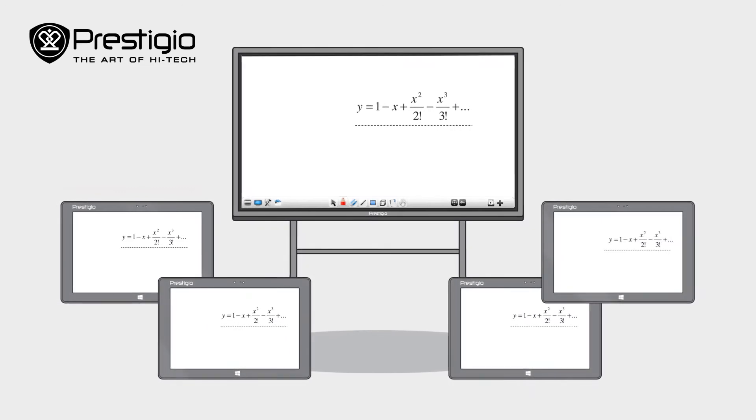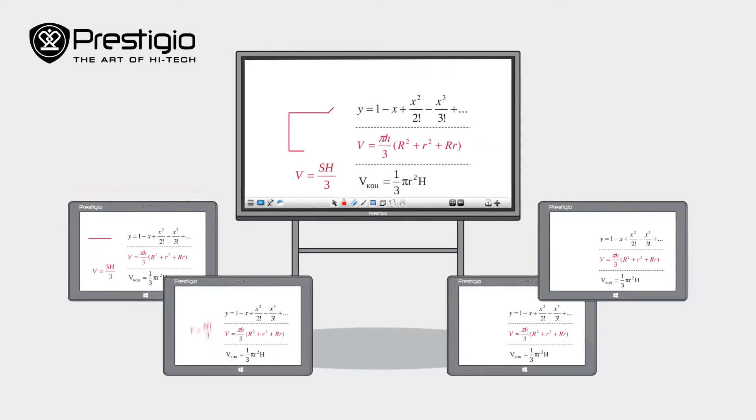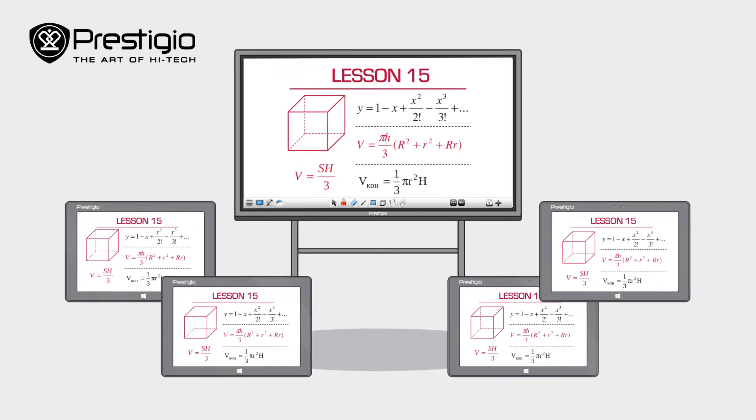Students and teachers can collaborate to build graphs, solve problems, draw, and read and analyze texts.